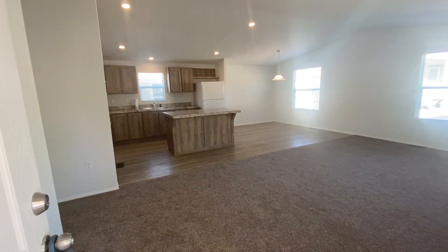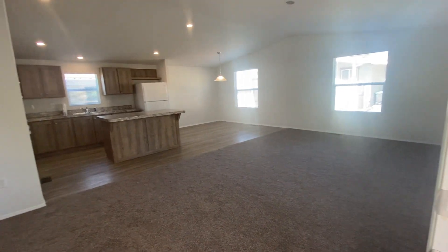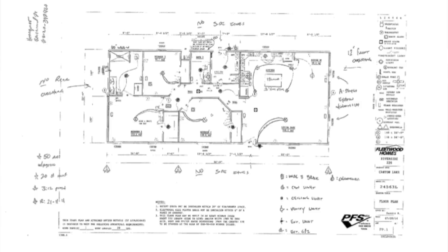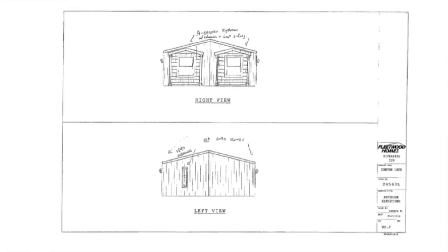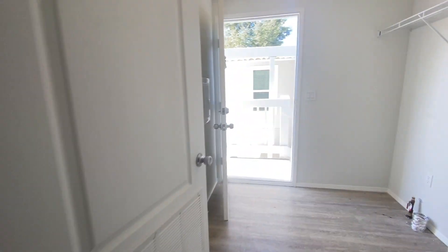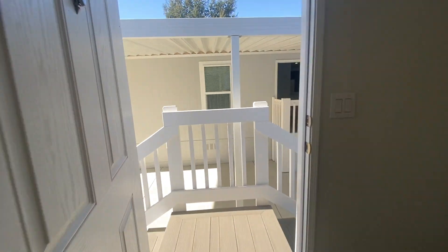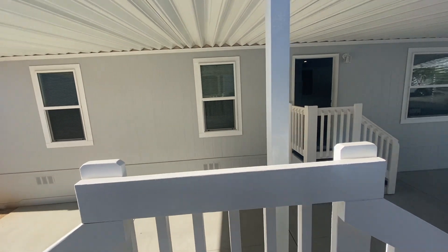Now that we've toured this 2456 Fleetwood entry-level home with the open floor plan, we're going to head over to the home next door. It's another entry-level Fleetwood, and we're going to tour it right now.